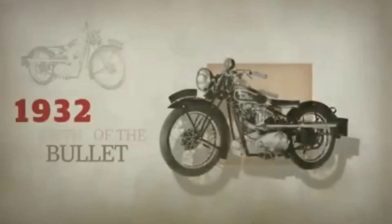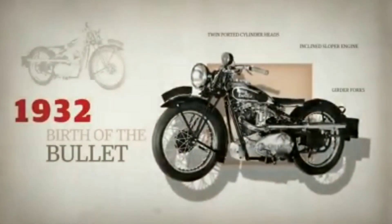Production continued, and soon after, in 1932, the company gave birth to the iconic Bullet — an up-to-date, versatile Royal Enfield of its time.